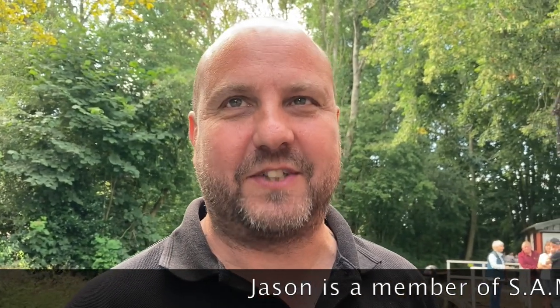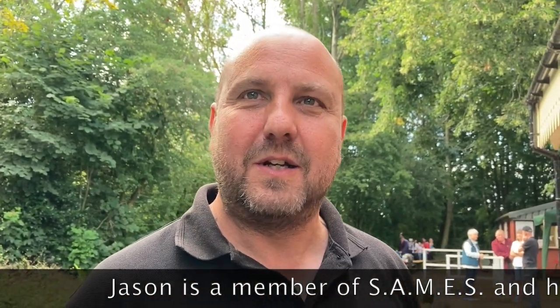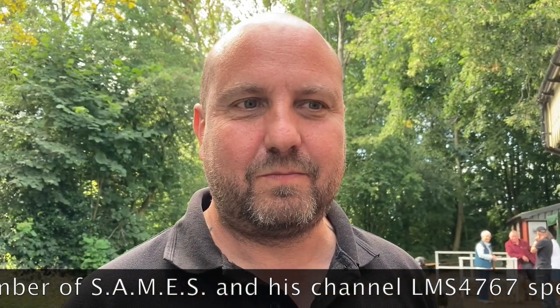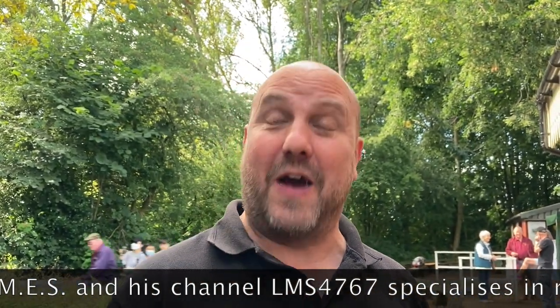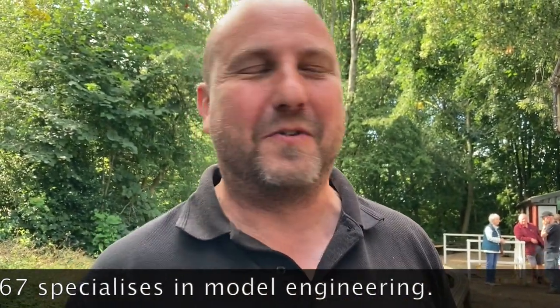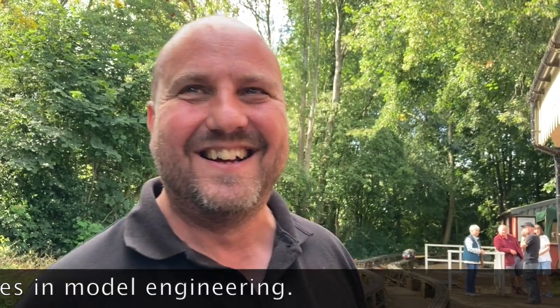It's LMS4767. And your name is? Jason Pattinson. And why are you a famous person here in Sale? Famous? Infamous? Jason's another YouTuber here in Sale and we'll put a link to his channel. Fantastic, thank you.